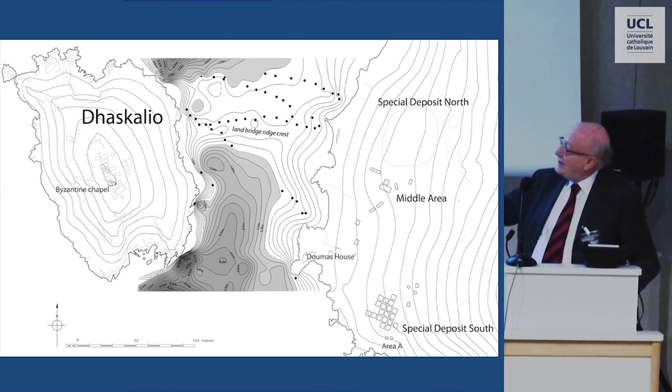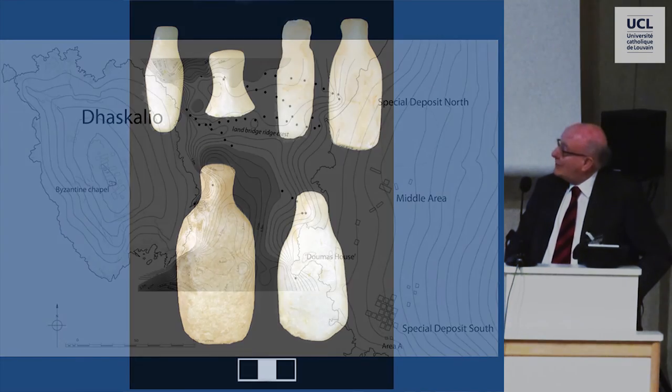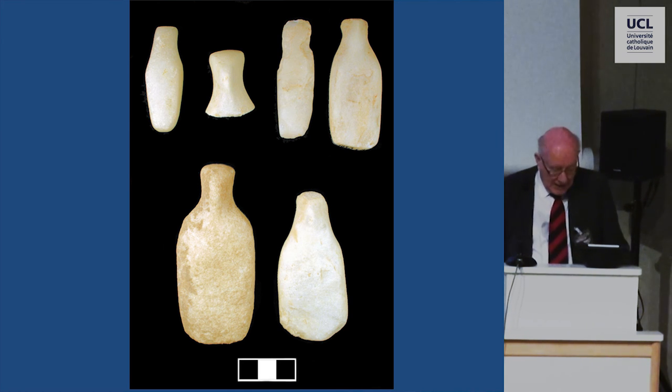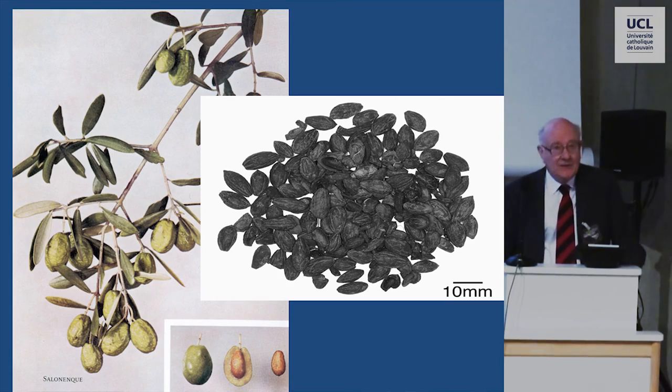It is the case that the islet of Daskalio was probably joined by a land bridge with Keros itself during the early Bronze Age, so what we were just hearing about sea level change is very relevant. And it's very interesting that on the island of Daskalio, we found quite a few marble figurines, mainly complete. But not a single fragment of the folded arm form was found on Daskalio, although we found more than 500 fragments at the sanctuary side on Carvos opposite. And many more, I'm sure, have been looted from there.